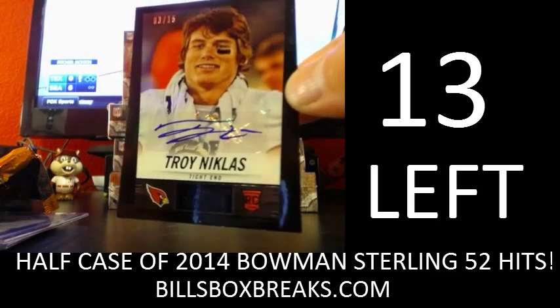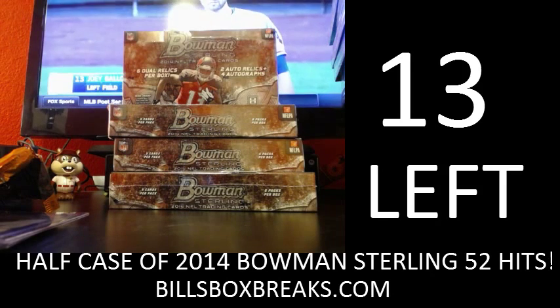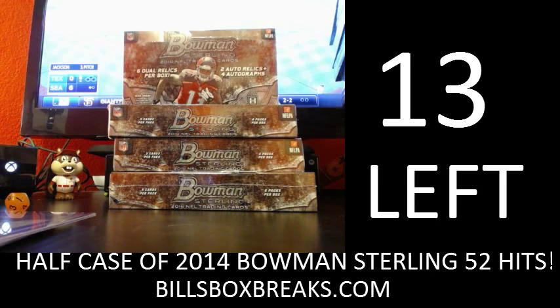Nice little box there guys, I appreciate you joining. Be sure to check out the other breaks tonight — got a nice four box Bowman Sterling, a full case of Topps Chrome, a three-boxer of Plates and Patches, and a four-boxer of Inception. Lots to do guys, lots to do. Appreciate you joining.